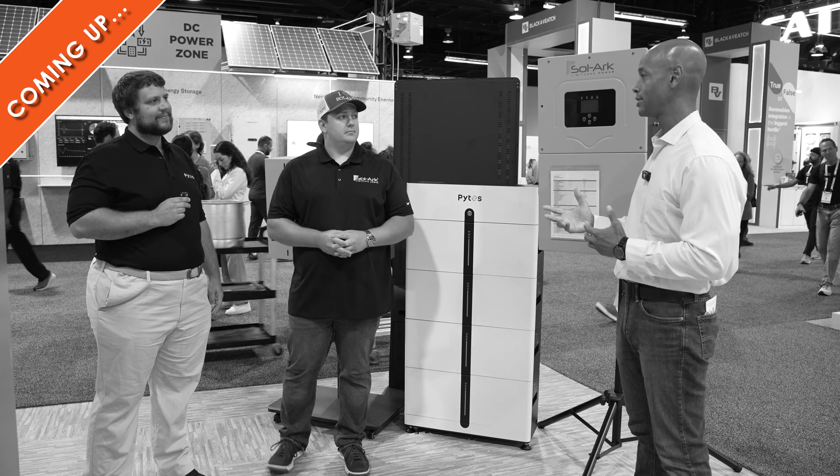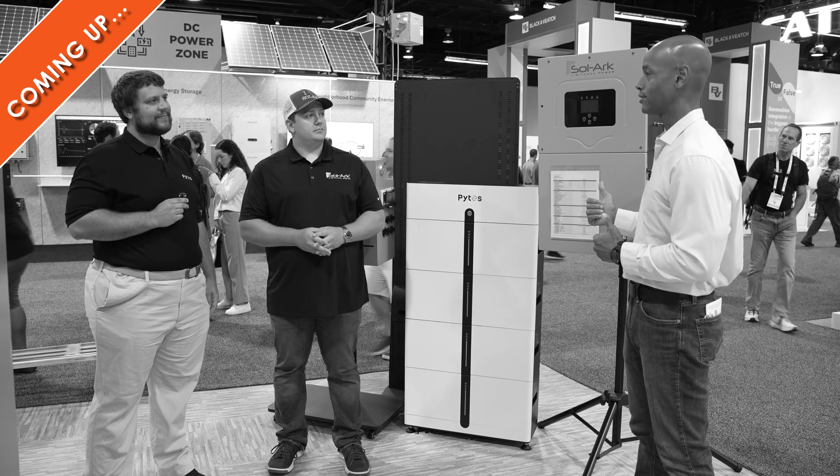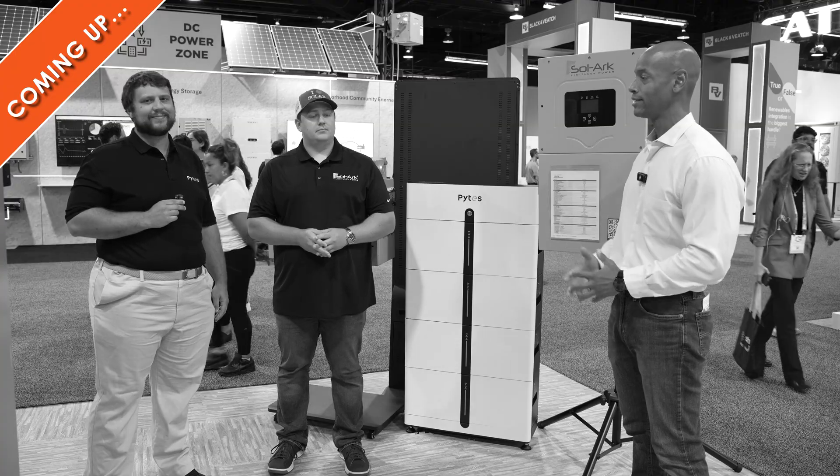I know we want to touch on the integration and the relationship between Pites battery and Solark. So Jonathan, can you tell us the background? Where did this relationship start?